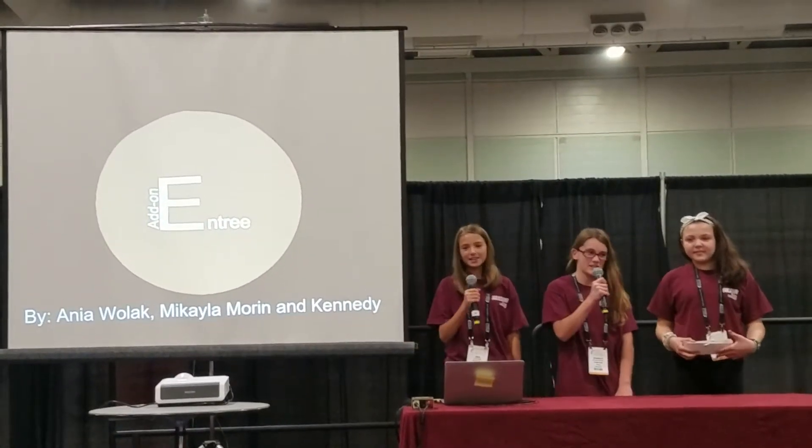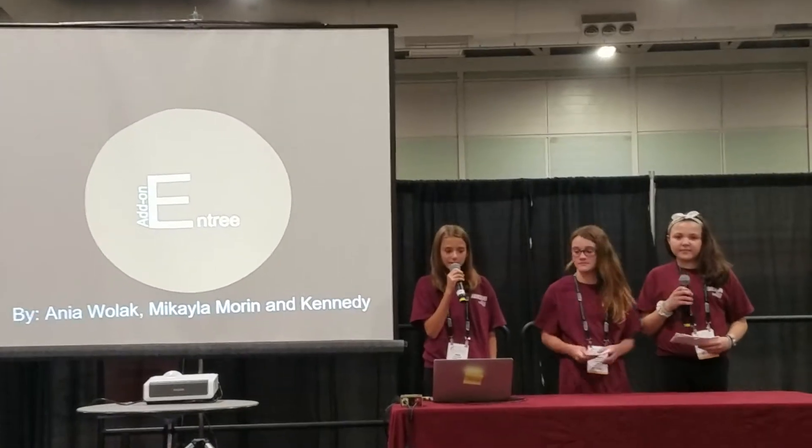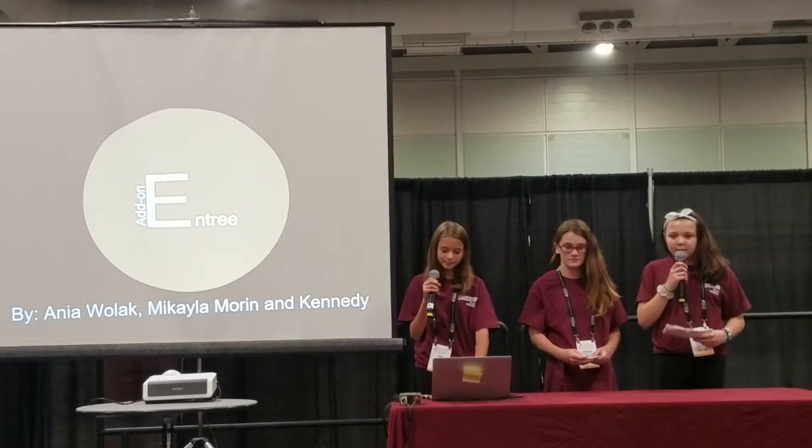Hello, I'm Kennedy, and I'm the Engineering Specialist. I'm Farley, and I'm the Research Specialist. And I'm Mikayla, and I'm the Design Specialist.